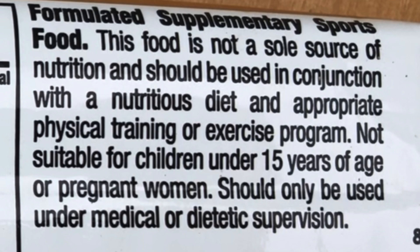There are quite a few ingredients and a lot of sweeteners, so the ingredient profile is not as clean as I would normally like. One other thing to mention — the label states: 'Not suitable for children under 15 years of age or pregnant women; should only be used under medical or dietetic supervision.' That's another bit of a red flag, but it is what it is.